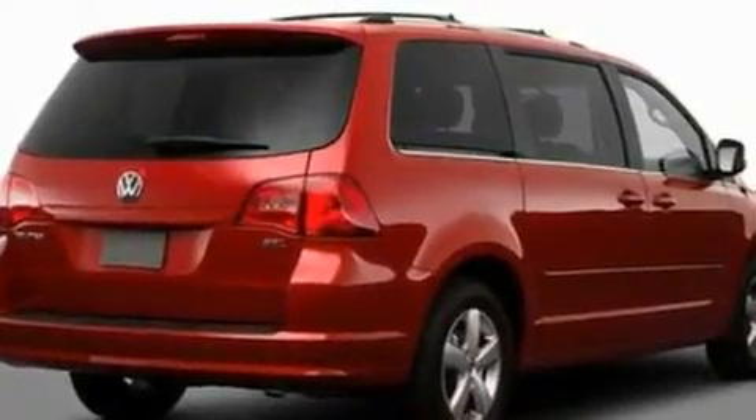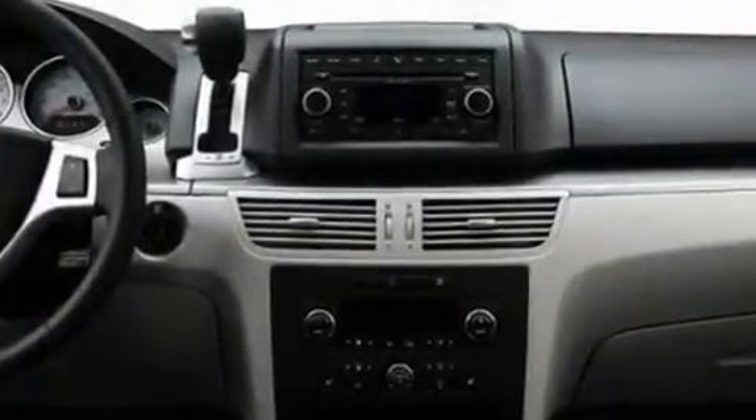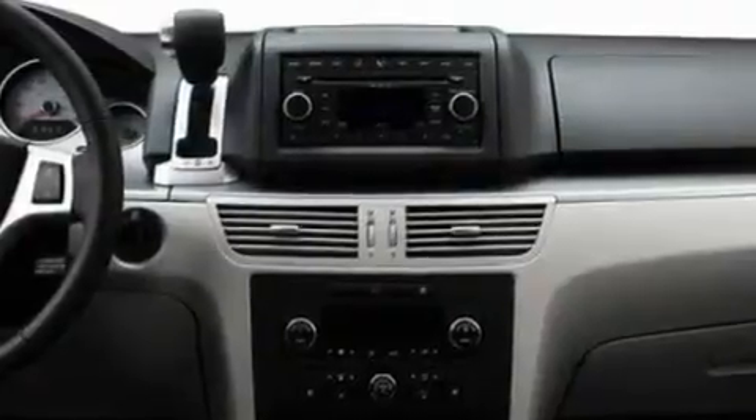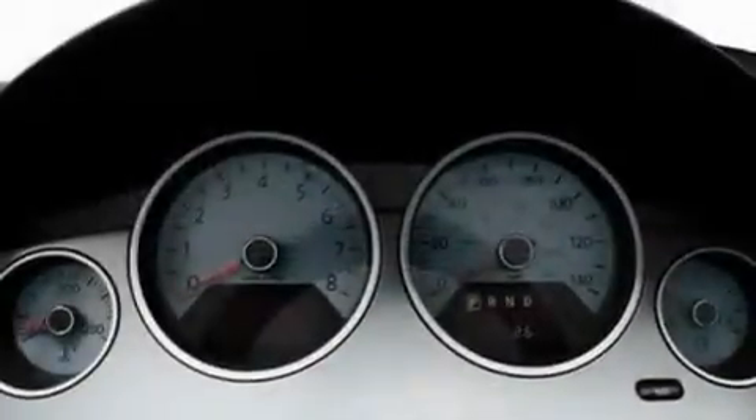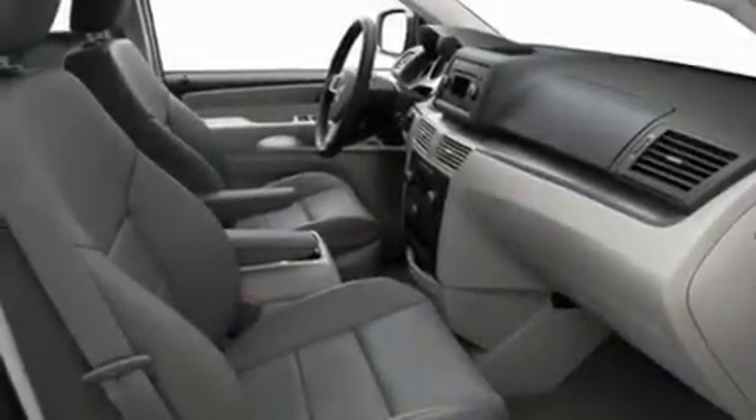Its top features include adjustable driver pedals, heated seats, a power rear liftgate, a CD player capable of reading MP3s, a leather-wrapped steering wheel, aluminum wheels, an illuminated driver's side vanity mirror, a low-tire pressure indicator, heater vents for rear-seated passengers, and an anti-theft protection system.